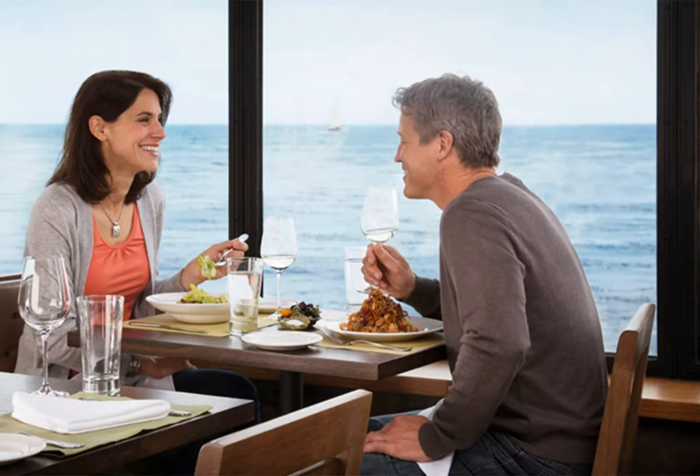Monterey Bay Aquarium: If you time your sightseeing day to be at the Monterey Bay Aquarium at lunchtime, you can grab a quick bite while you're visiting one of Monterey's top sites. Their dining room has lovely views of the bay, and they serve sustainable seafood rated best choice by the aquarium's Seafood Watch program.